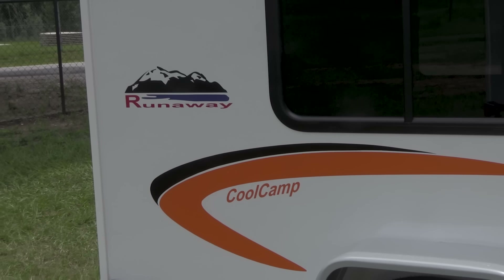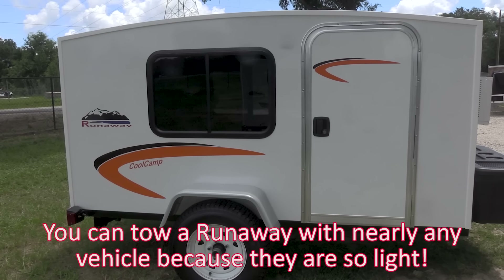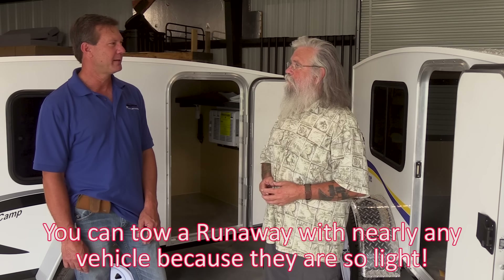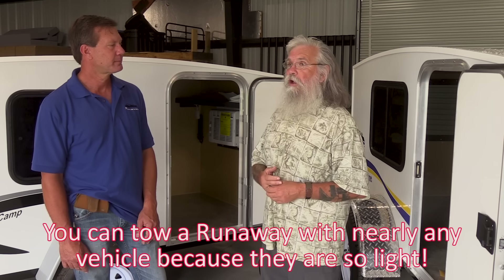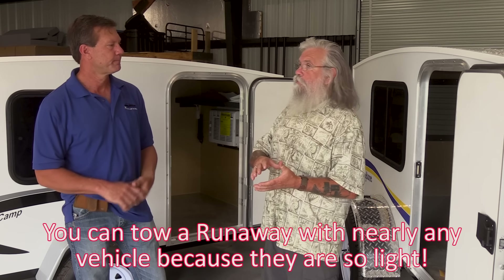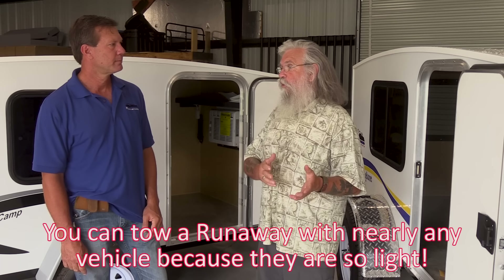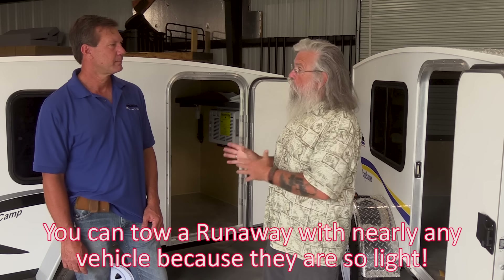They're light enough that most people can tow one — the 4x8s are right about 700 pounds. We've got customers that tow these with Smart cars, so you can tow them with just about anything. There are a lot of people on my YouTube channel who are pretty low income — they can't afford an RV or even a van to live in, but they've got a good reliable car, so this really fits them perfectly whether they want to go full-time or just take a couple trips a year.